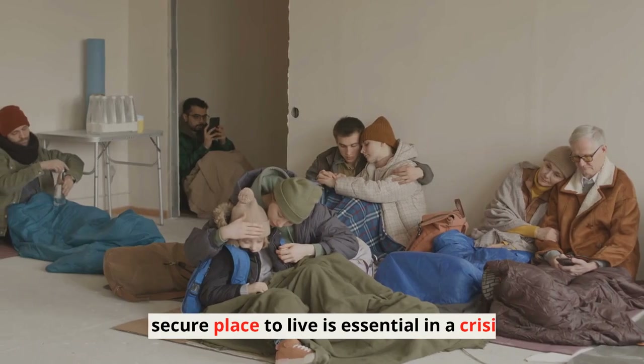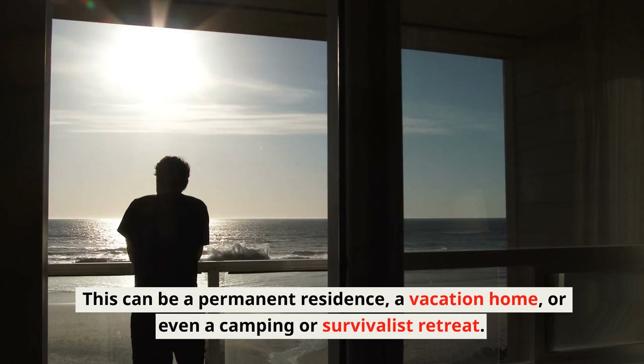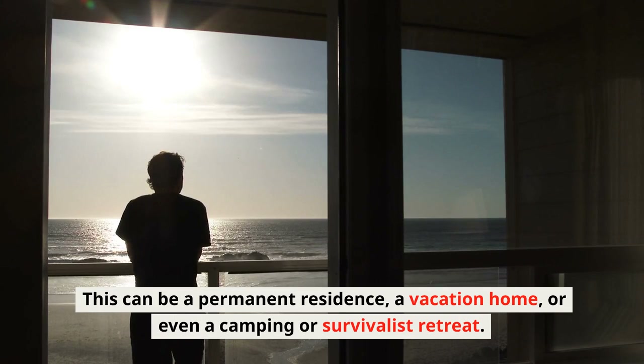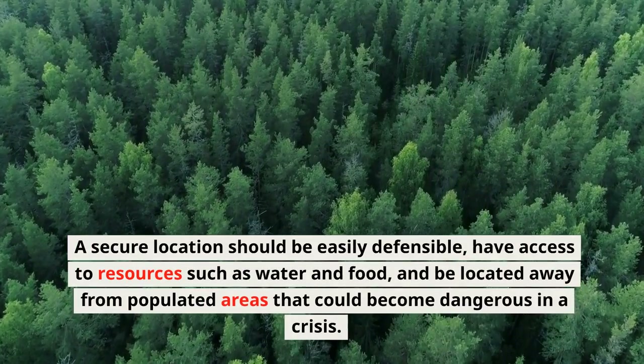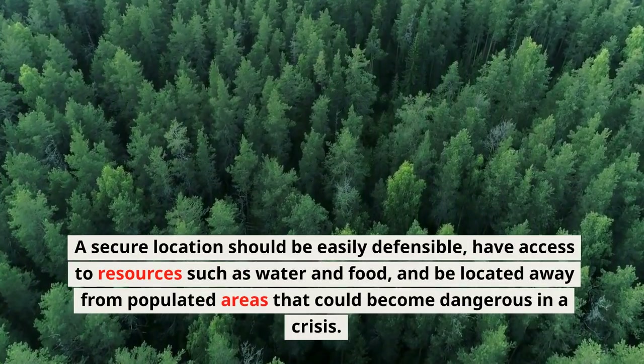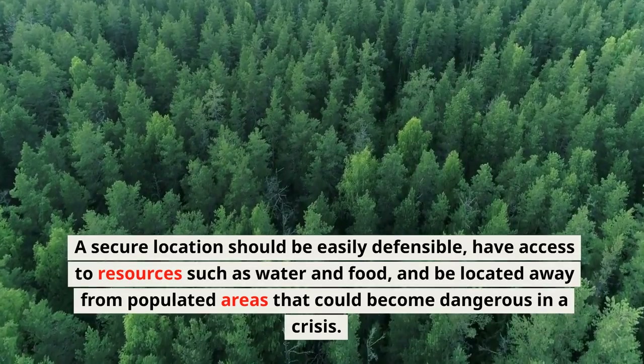Shelter: A secure place to live is essential in a crisis. This can be a permanent residence, a vacation home, or even a camping or survivalist retreat. A secure location should be easily defensible, have access to resources such as water and food, and be located away from populated areas that could become dangerous in a crisis.